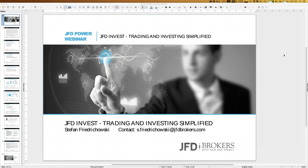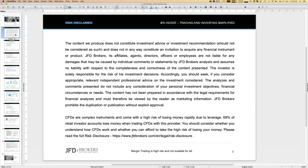Before we really start, you know the procedure — I have to show our risk disclaimer here, because we talk about trading. But finally, whatever you decide to do, you do it on your own and on your own responsibility.